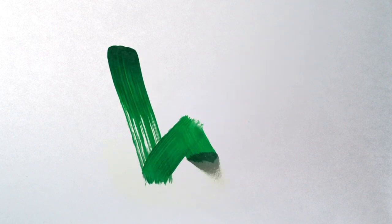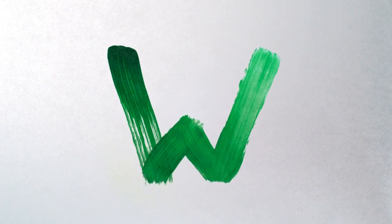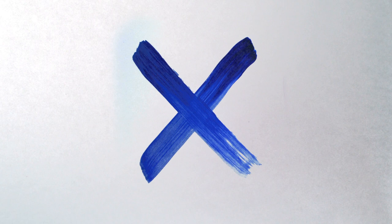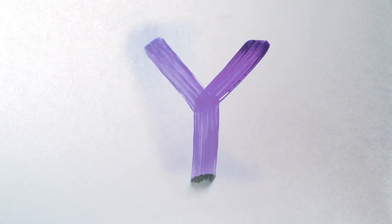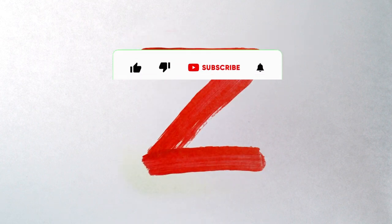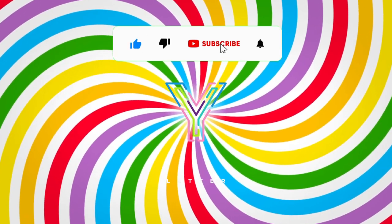U, V, W, X. What comes next? Y. That's right! Excellent! Then Z. Great job!